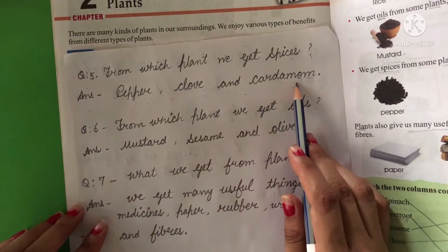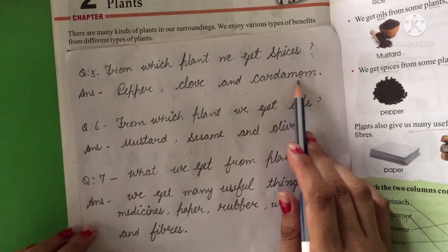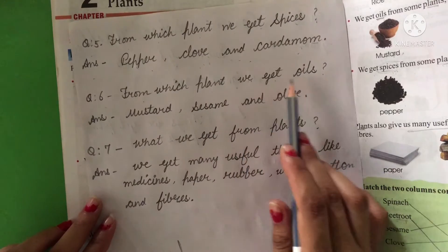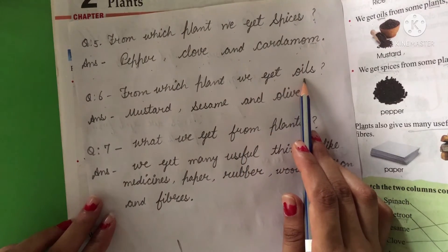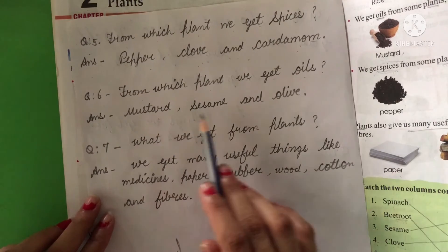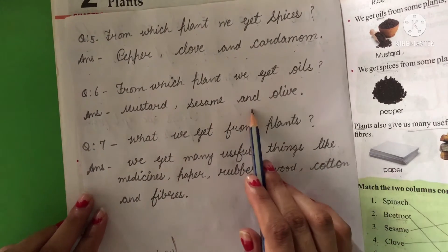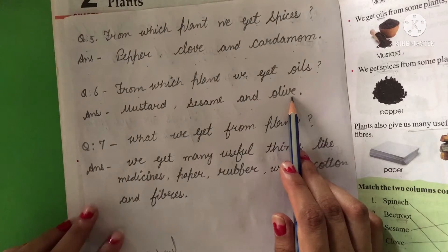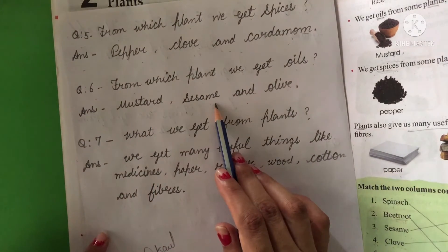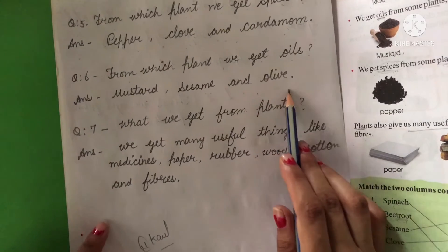Sixth question: from which plant do we get oils? The answer is mustard, sesame, and olive.